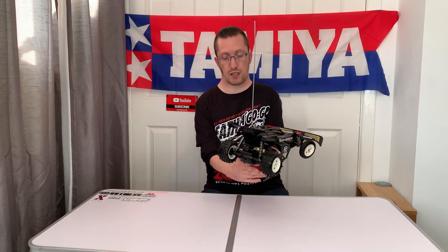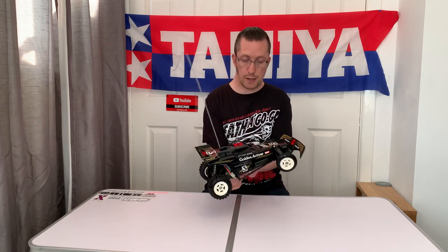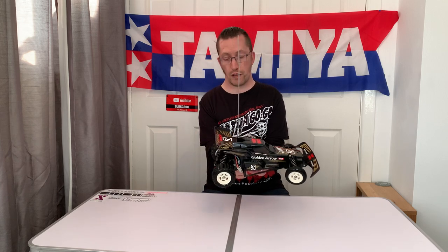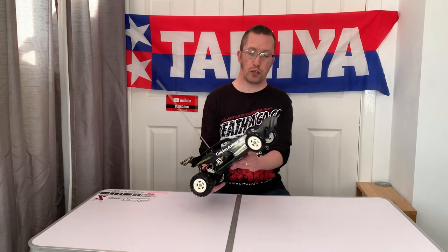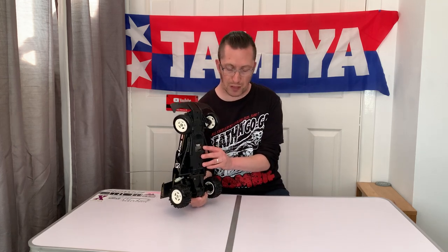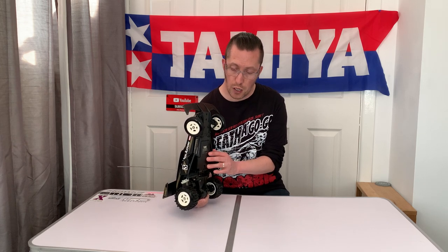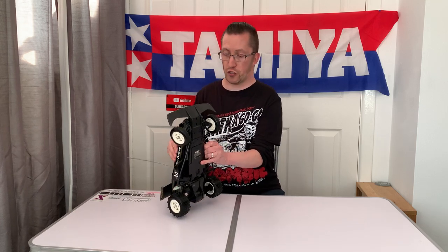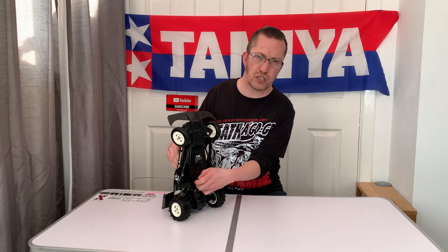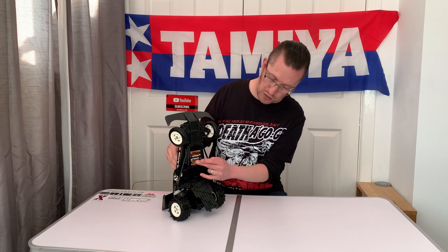It's a very similar design to the Tamiya Grasshopper — it's got a live axle or beam axle across the back. This has a 540 motor whereas the Grasshopper only had a 380; the Hornet also had the 540. Unlike some of those earlier ones which needed a four-cell pack for steering, this has four double-A batteries for the steering. It does feel a bit heavier in general compared to the Hornet or Grasshopper.